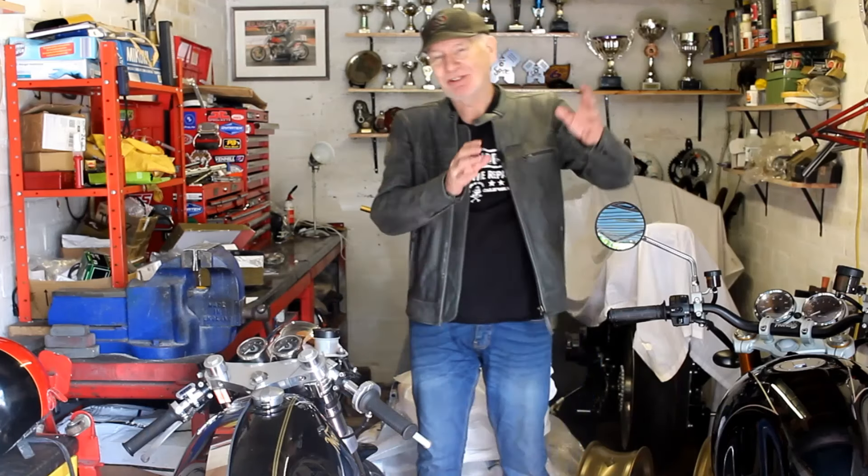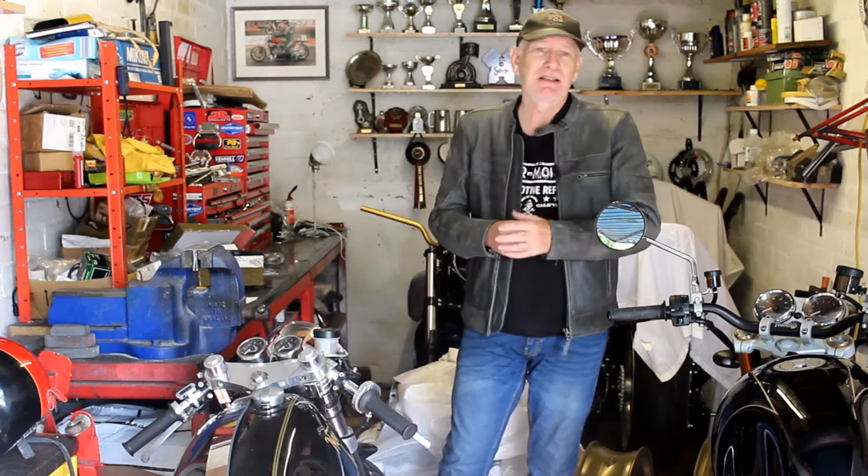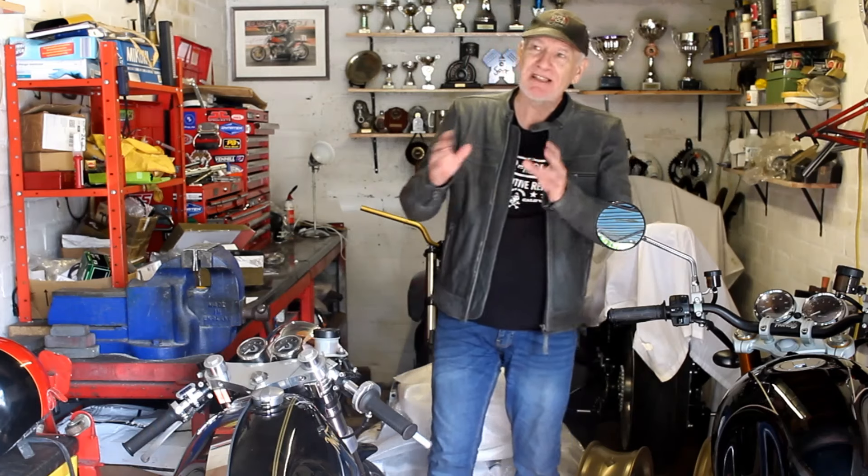I wasn't prepared to go all the way down to London just to try on a pair of leather trousers. I could buy them and get them sent here, try them on, and send them back if they don't fit - but that's quite a lot of hassle. These things are also very expensive and I didn't think they were quite worth the money, so I let it lie for a while.